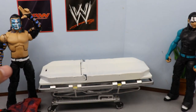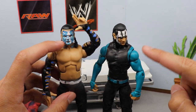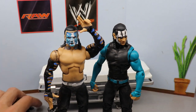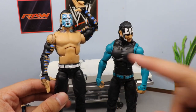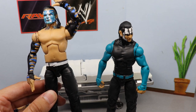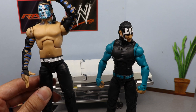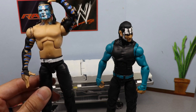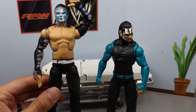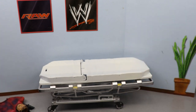We have Elite 84 Jeff Hardy over here, and I think this head on this body would be super fire. I've got some head sculpt choices that you guys can weigh in on. I want to put these arms on a different Hardy, but I think I need one more Entrance Greats Jeff Hardy to switch the arms — it also has the tattoos. When we get the Ultimate Edition, that'll be more fun Hardy fix-ups. But let's get into this appointment.